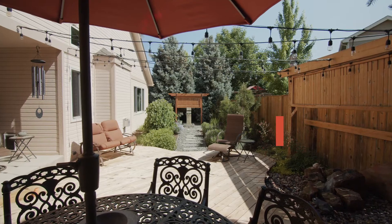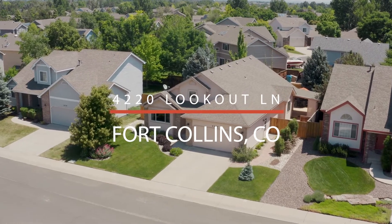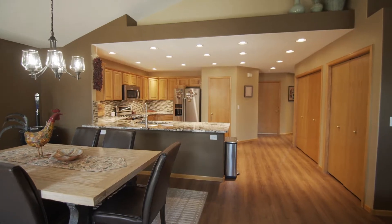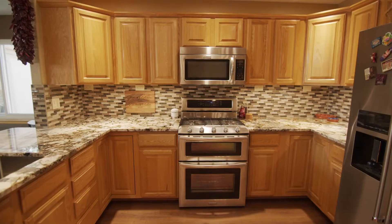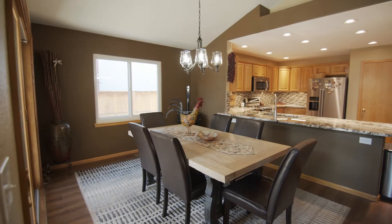Hey friends, we have a gorgeous new listing in southwest Fort Collins to show you today. 4220 Lookout is an extensively updated four bed, three full bath ranch style home. It features a large and open kitchen with beautiful granite, tons of counter and cabinet space, a gas range, double oven, two pantries, and luxury vinyl plank floors.